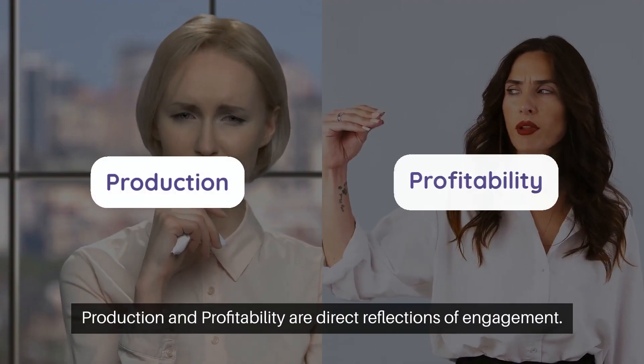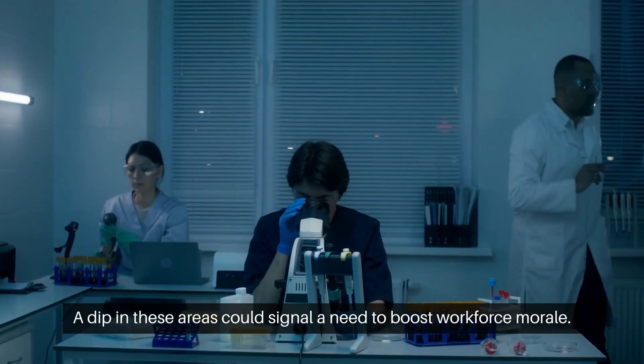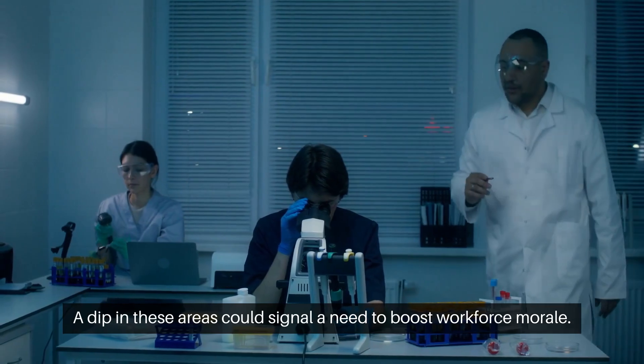Production and profitability are direct reflections of engagement. A dip in these areas could signal a need to boost workforce morale.